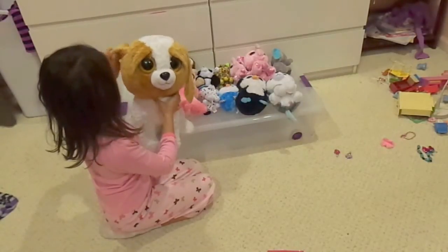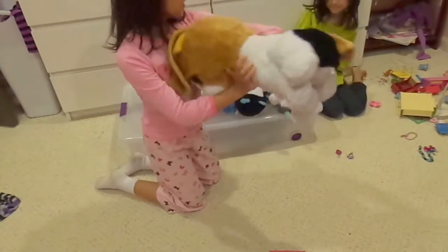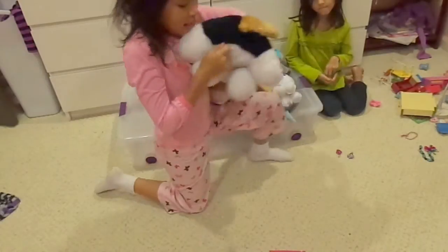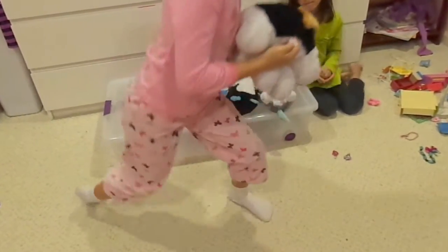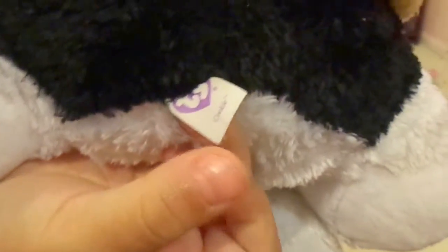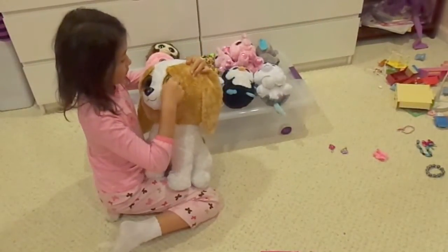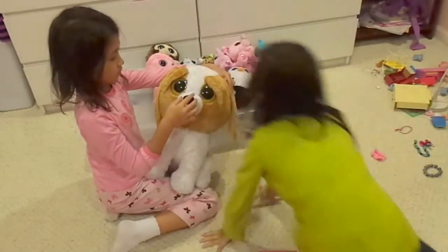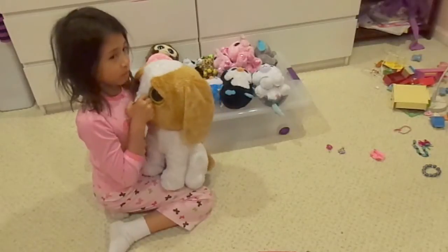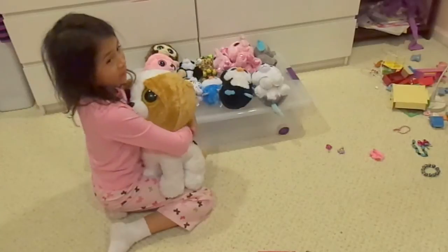First, this is Cookie. Cookie has this name tag at the bottom that actually has Cookie's name on it. I'm not sure if you can see it, but it says Cookie. She is so fun to play with and hug. Her eyes can be hard sometimes, and her nose. And Mela's working on something right now.